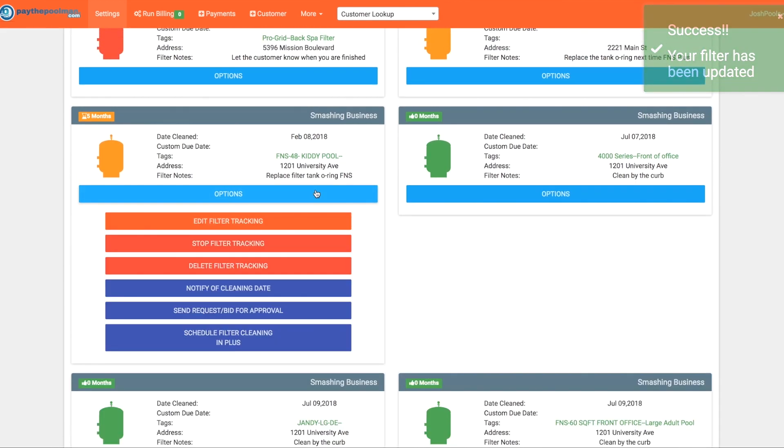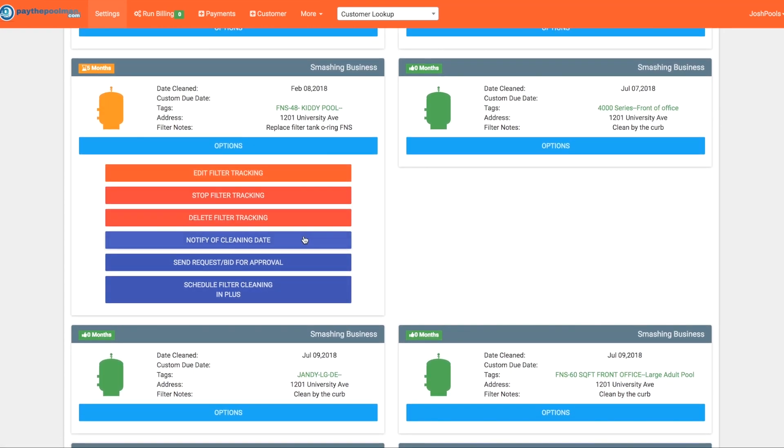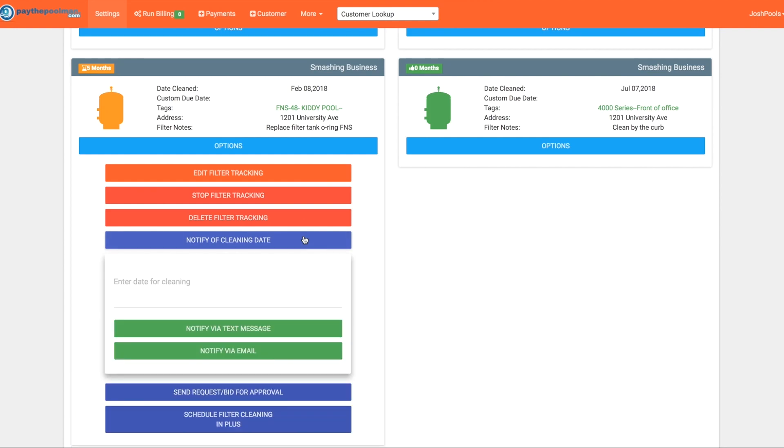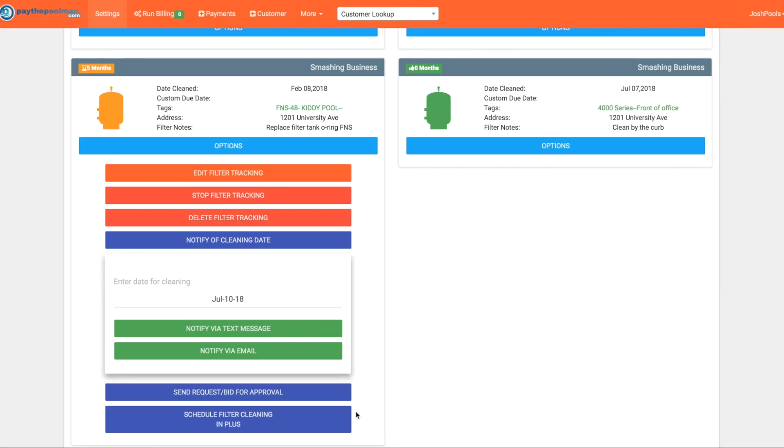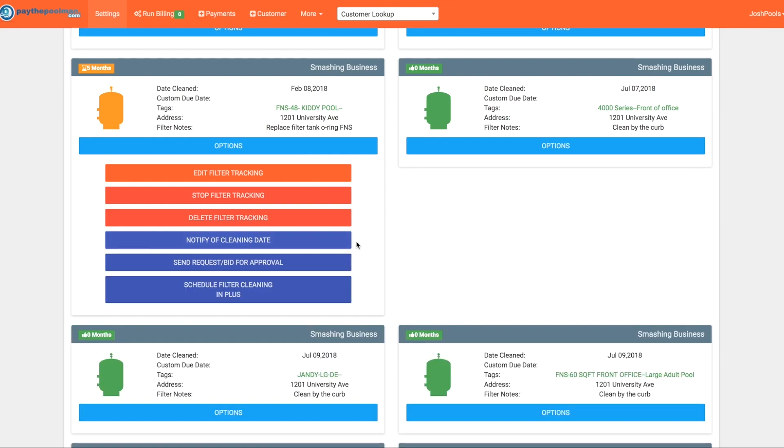Opening our options again — you can stop filter tracking for this customer altogether, or delete this specific filter tracking. If you put one in by error, you can delete it right away. Below in purple we have three new options. You now have the ability to notify the customer when you're going to clean their filter — select the date, say the 10th, and you can send a text message through the system letting them know on Wednesday July 10th that their filter will be cleaned, or notify them by email. It's a nice easy feature to keep customers in the loop without taking extra time.